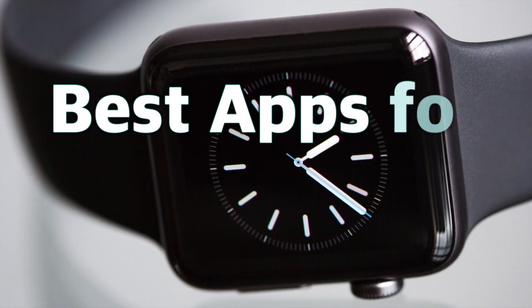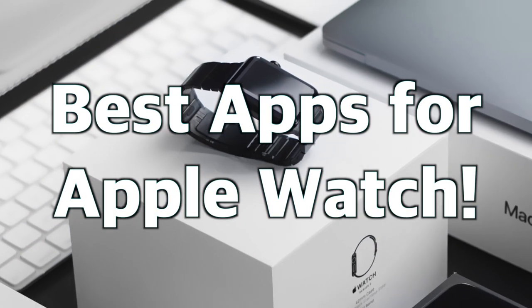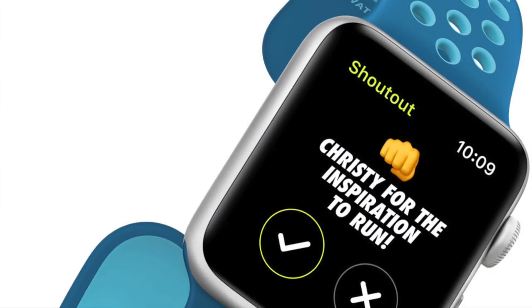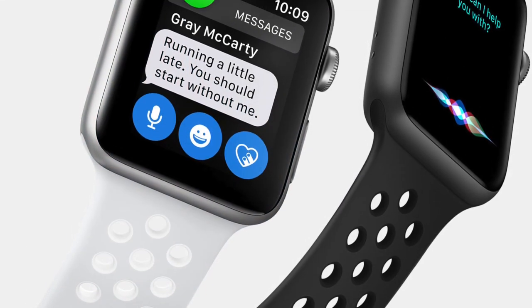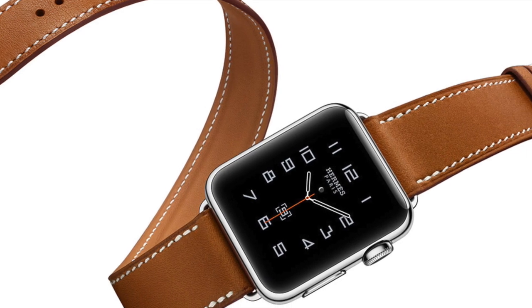Hey everybody! Welcome to the best apps for Apple Watch video. In this video I'm going to go over some of what I think are the best third-party apps you can get for your Apple Watch right now. Most of these I use often if not daily and find really helpful. I'll make sure to leave links in the description below so you can check these out for yourself if you haven't already.